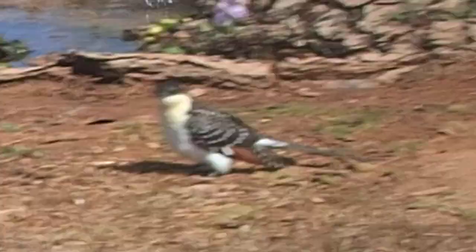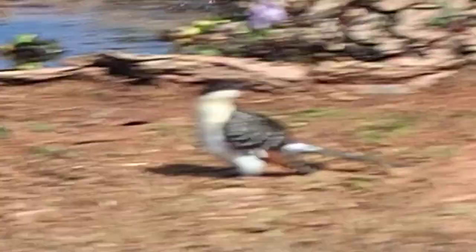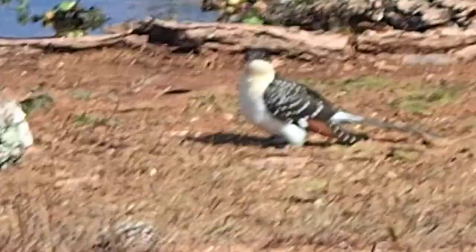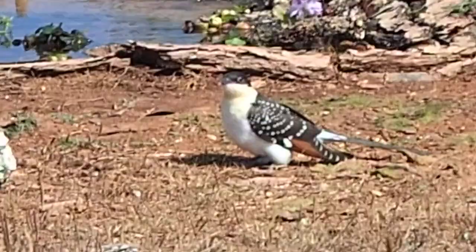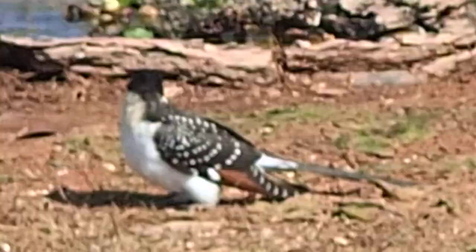But this cuckoo is just absolutely beautiful. There he goes. I think that'll do for now.